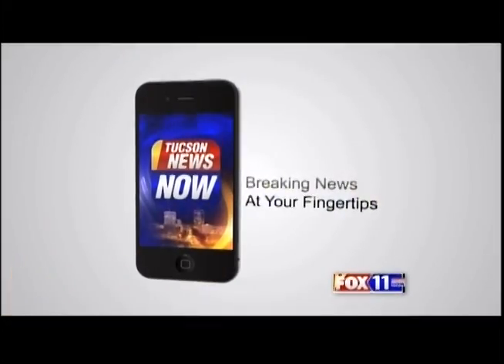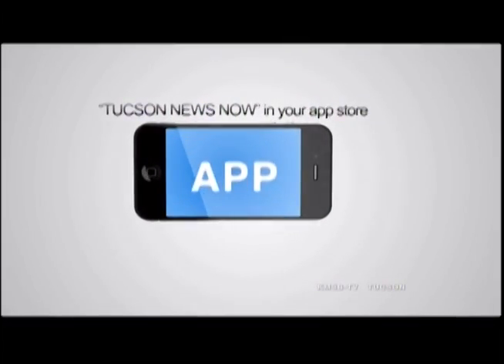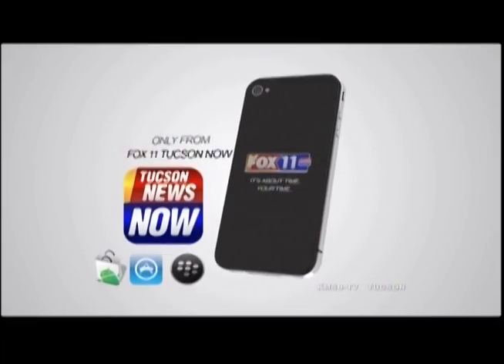The all-new Tucson News Now app — the news you need at your fingertips. Search Tucson News Now in your app store today, from Fox 11 Tucson Now.